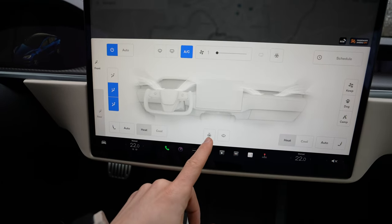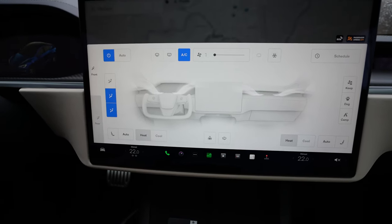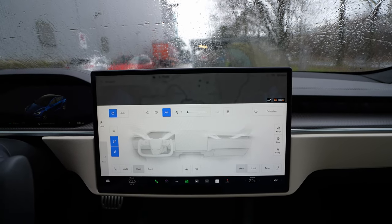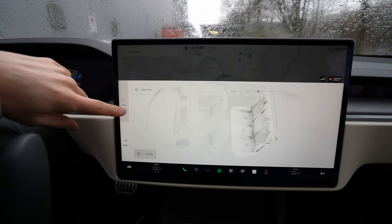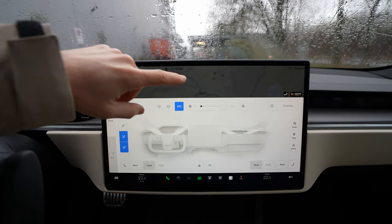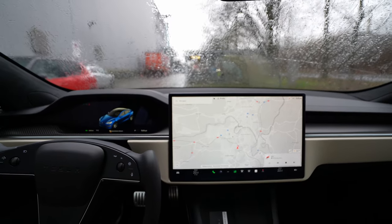The car also comes with a heated steering wheel and heated windshield — two very useful new features. In general, I think I've covered everything here. If I missed something, ask me in the comments below. That was the review of the new Tesla Model S Plaid 2023. My rating for this car from 1 to 10 is 11 — meaning 10. It's a crazy car. It has everything — it's the ultimate machine.